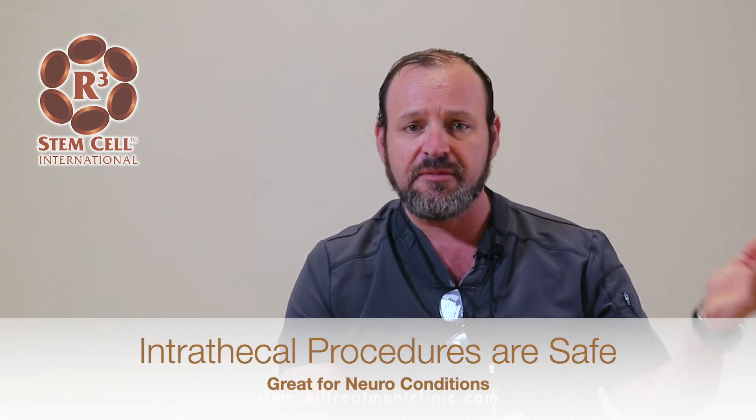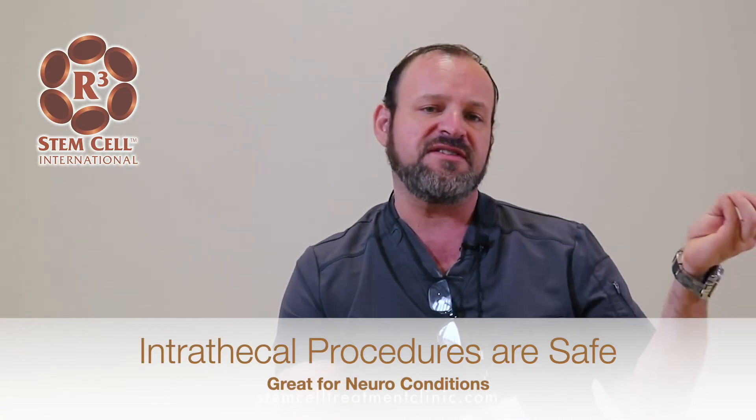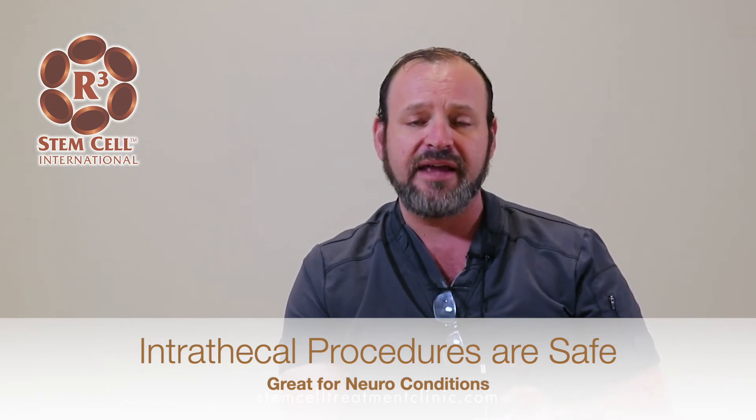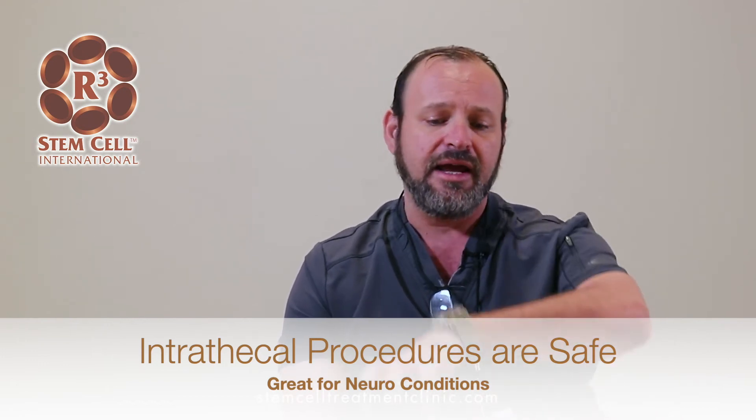This needs to be done along with IV treatment. Stem cells are not specific to a site, so there's a lot of signaling around the body. When we apply them intrathecally without a general bolus, stem cells tend to leave the area and look for other places to perform their functions. By applying IV along with the intrathecal, we allow the stem cells to stay in the intrathecal area and exert their function.